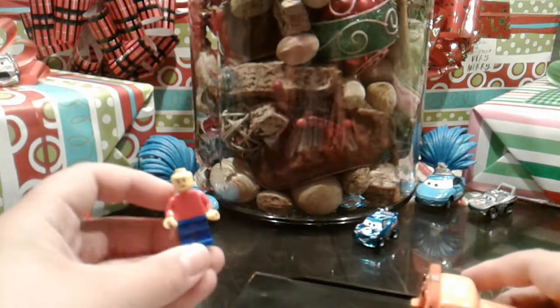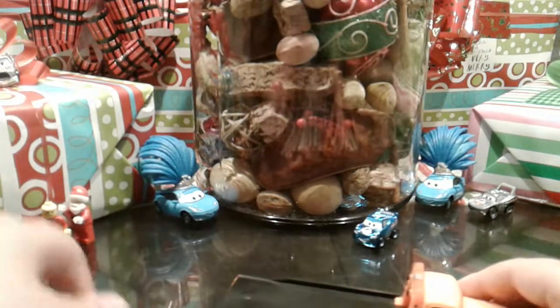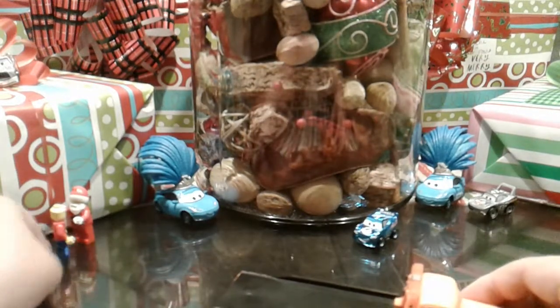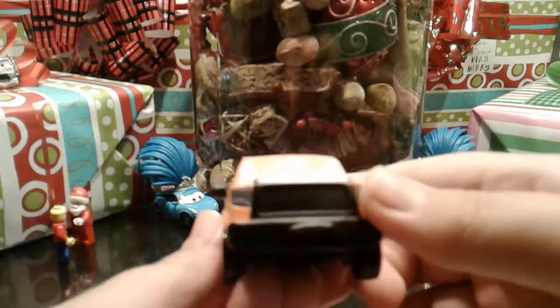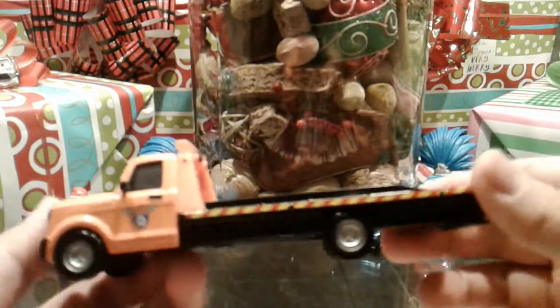We got Lego JJ — hey Mr. JJ, he's back — and we got Santa, and he's telling Santa what he wants for Christmas. So we got Stew here, and he may be even rare — he may go up to like $100 in the future, which I think is pretty awesome.